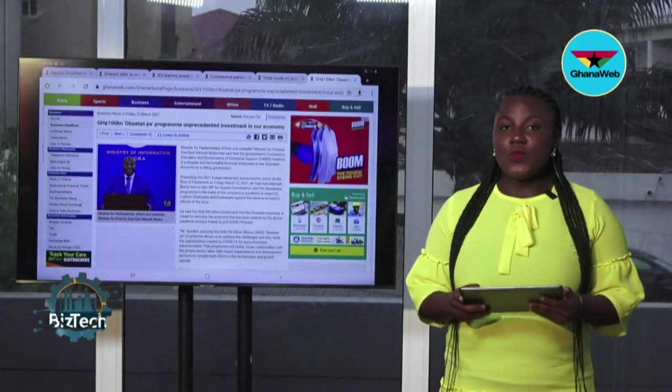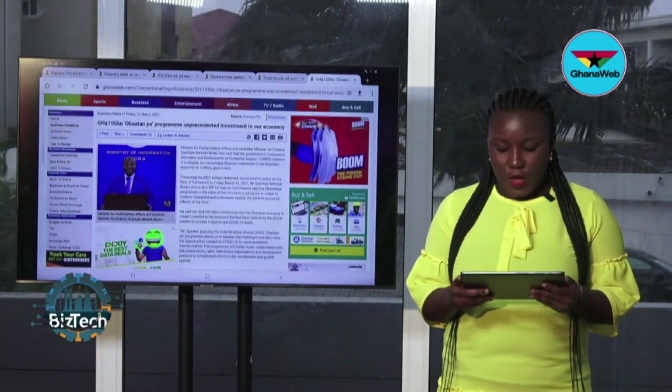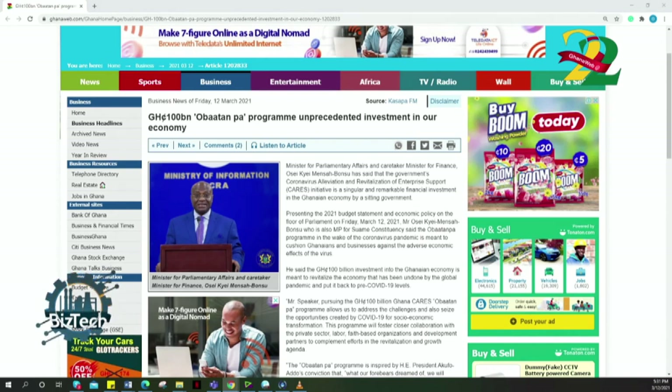Still on the 2021 budget, Minister of Parliamentary Affairs and Caretaker Minister for Finance Oseche Mensa Bonsu said the government's Coronavirus Alleviation and Revitalization of Enterprise Support Initiative is a singular and remarkable financial investment in the Ghanaian economy. Presenting the 2021 budget on Friday March 12, 2021, Mr. Bonsu — also MP for the Suame constituency — said the Obatampa program is meant to cushion Ghanaians and businesses against adverse economic effects of the virus. The $100 billion investment is meant to revitalize the economy back to pre-COVID-19 levels.